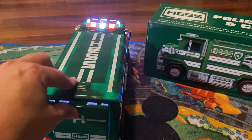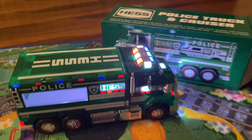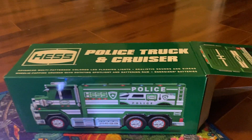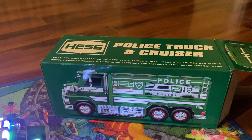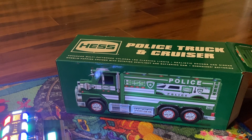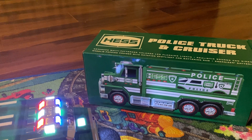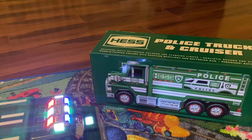You close it back up and there you go — you have your Hess truck. It's the police truck and cruiser with advanced multi-play LED flashing lights, realistic sound sirens, and the wheelie-popping cruiser with the rotating spotlight.